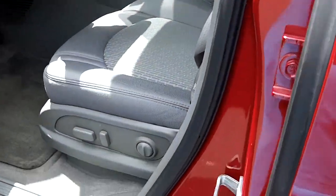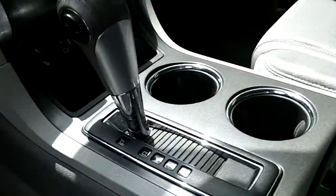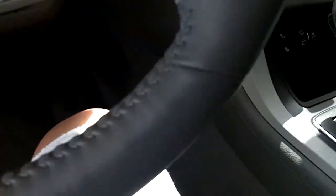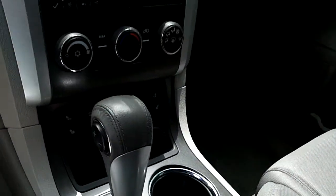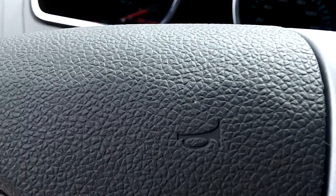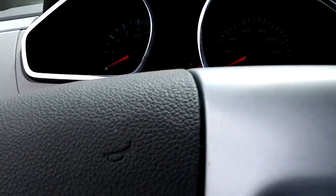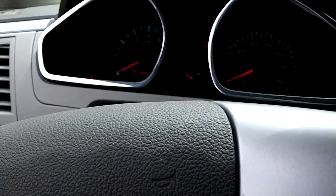Crystal red tint coat exterior, gray cloth interior. It looks like it's 22,028 miles.